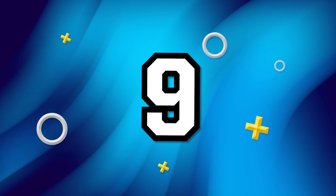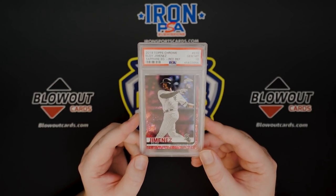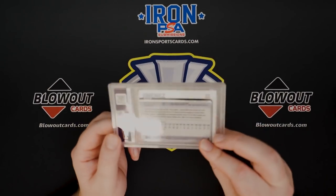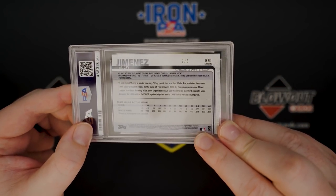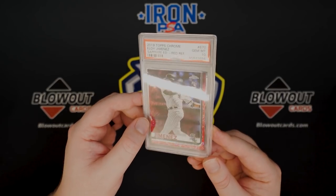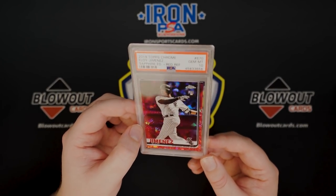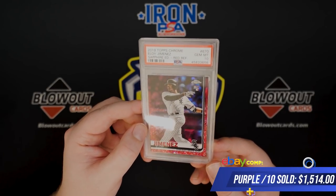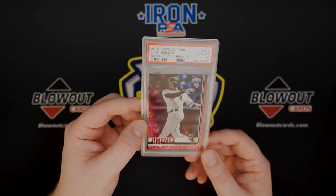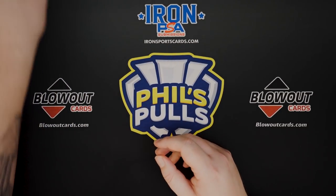Next up on the list is a guy who's unfortunately injured right now. This is the 2019 Topps Chrome Eloy Jimenez Sapphire Red PSA 10, number two of five. He killed it last year and was having a really good spring and then hurt his knee, but I expect him back in a big way. When healthy, this card is easily eight to ten thousand dollars. The tattoos version of this exact same card is probably fifty to sixty thousand dollars. When he's back healthy, this card is going to keep on going up. That is number nine.